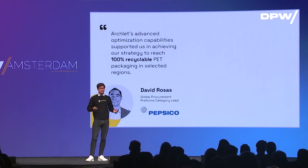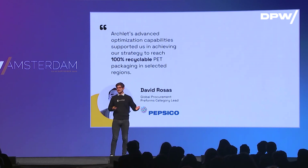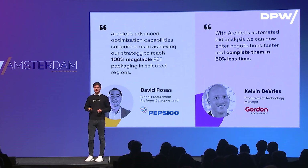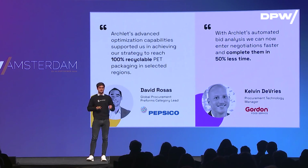It's a proven concept. We have global and large enterprise clients, and we drive holistic decisions with them, as proven with PepsiCo. We also give them back a lot of time for strategic tasks, as proven with Gordon Food Service, where we increased efficiency by more than 50%.